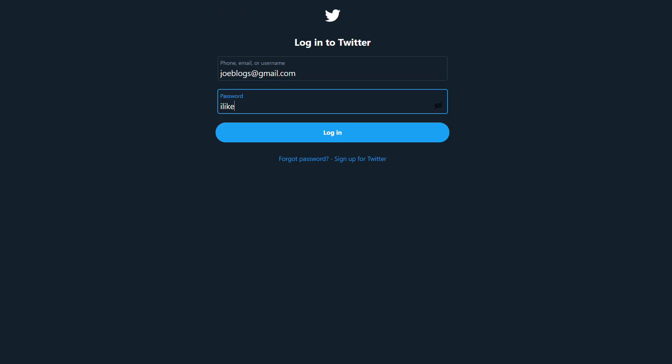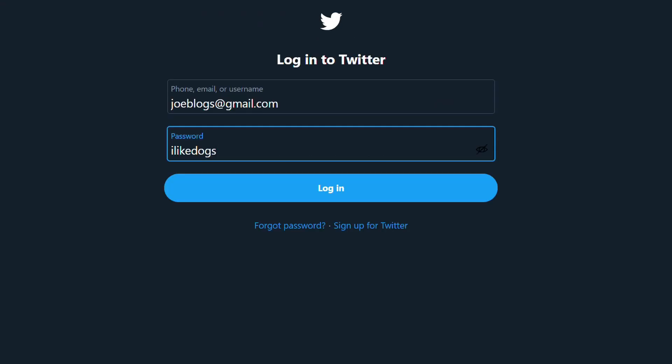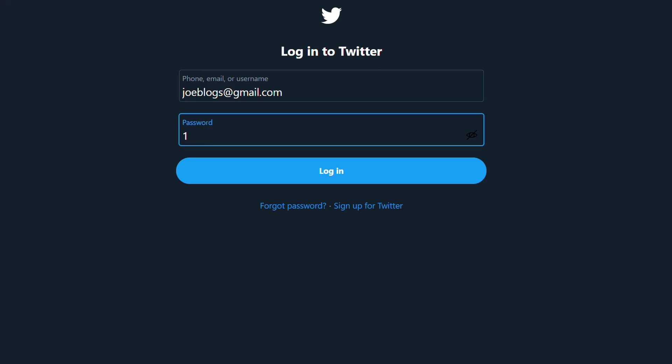First of all, why should we even be considering using a password manager like NordPass? Aren't we all just happy doing that same old thing of using the same password for most things, only changing a couple of numbers, adding a special character, or keeping it exactly the same across all of your accounts? No, this should not be the usual behavior for any of us today in 2021 and beyond. As cybercrime becomes more of a big deal, it's important to keep yourself covered. You wouldn't go out the house with your door unlocked, so don't leave your passwords up there for anyone to steal them.